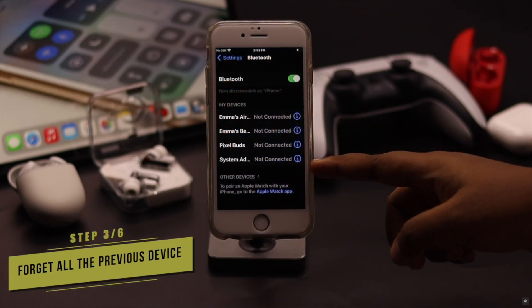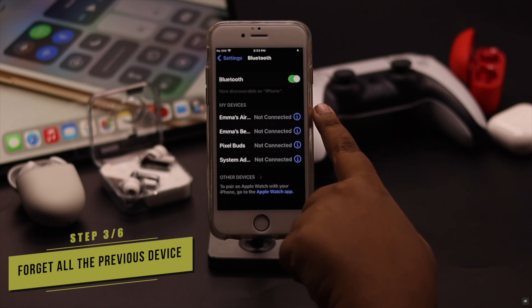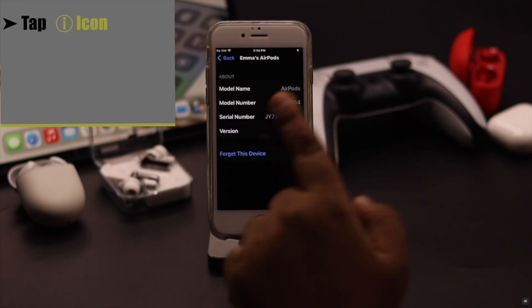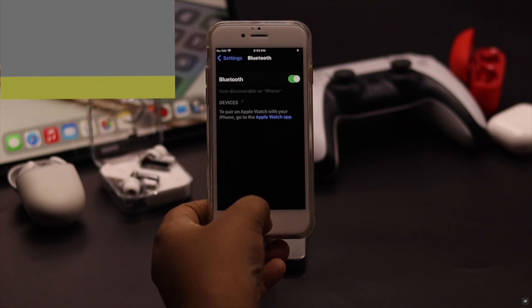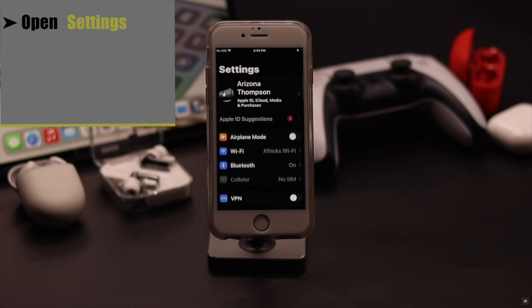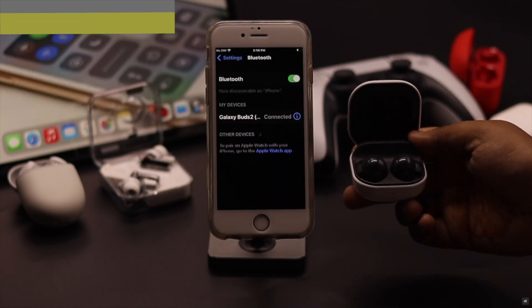If there are quite a few Bluetooth devices connected to your iPhone 6s or 6s Plus at once, it might get overwhelmed and cause connection issues. To fix it, forget all the devices by tapping the info icon next to each device and selecting 'Forget this device.' Force close the Settings app, then open Settings again, go to Bluetooth, and connect only the device you want to use. This should fix your problem.